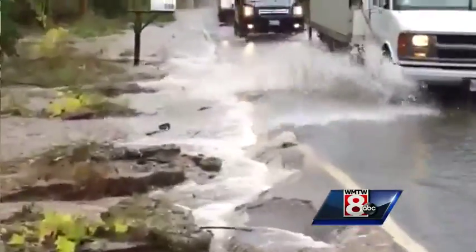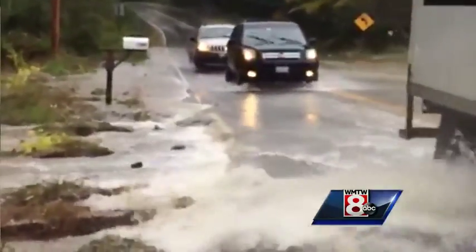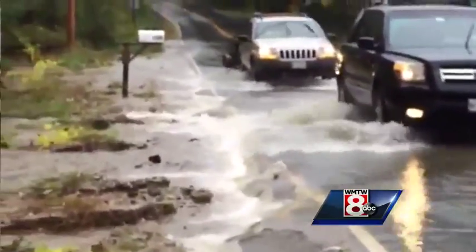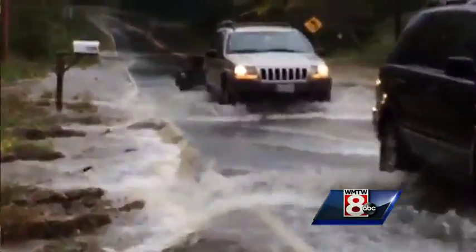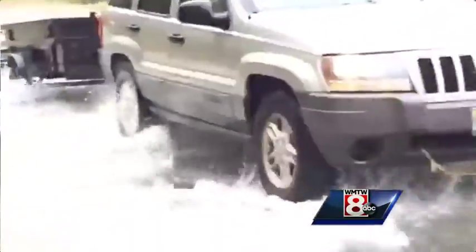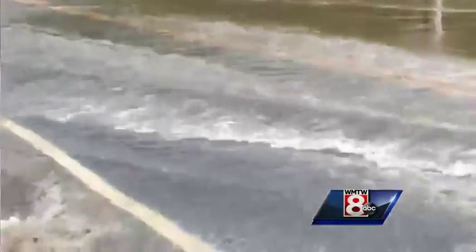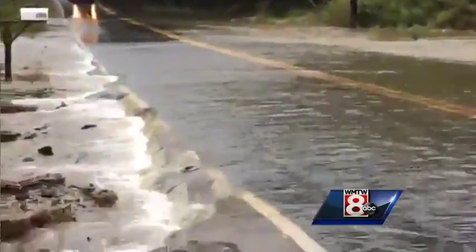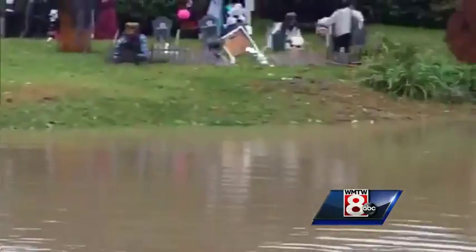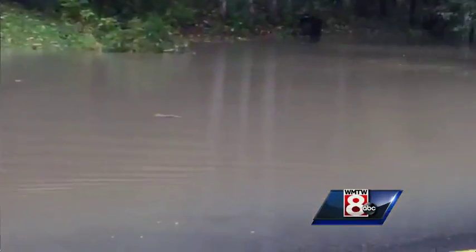It's even created — look at that — a waterfall over the road right here, causing erosion. Drivers of cars have been taking turns getting through the more shallow side. Workers have been coming through as well, but you can see how deep it is right here in Cumberland.